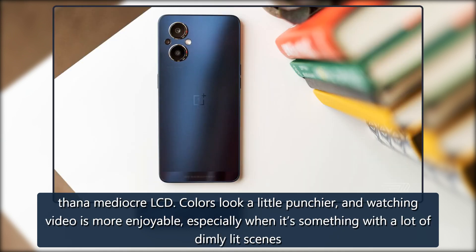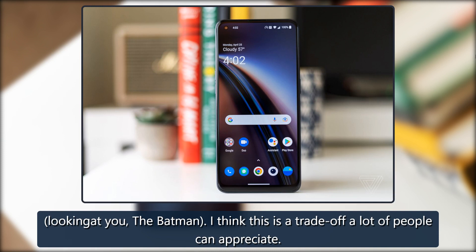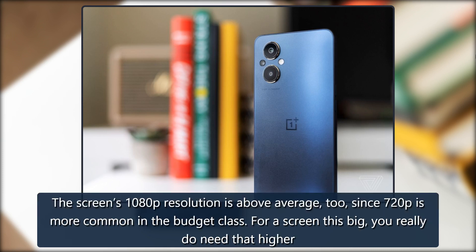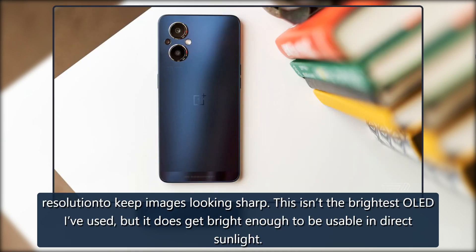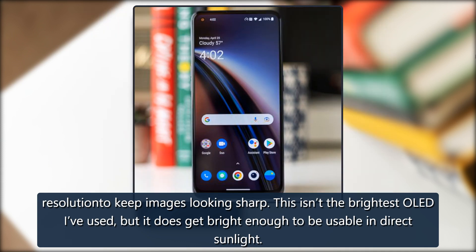Colors look a little punchier, and watching video is more enjoyable, especially when it's something with a lot of dimly lit scenes — looking at you, The Batman. I think this is a trade-off a lot of people can appreciate. The screen's 1080p resolution is above average too, since 720p is more common in the budget class. For a screen this big, you really do need that higher resolution to keep images looking sharp. This isn't the brightest OLED I've used, but it does get bright enough to be usable in direct sunlight.